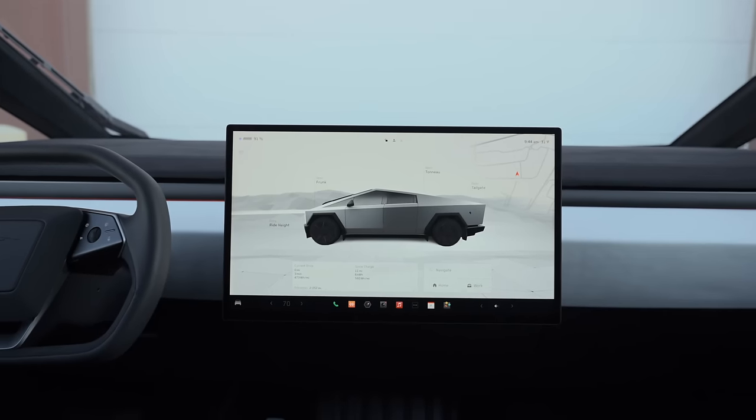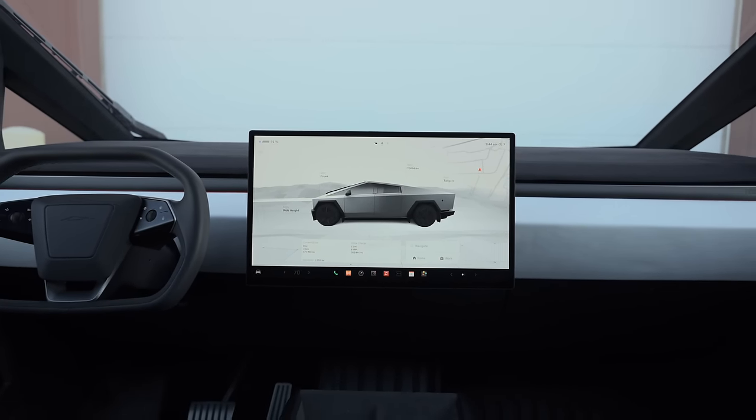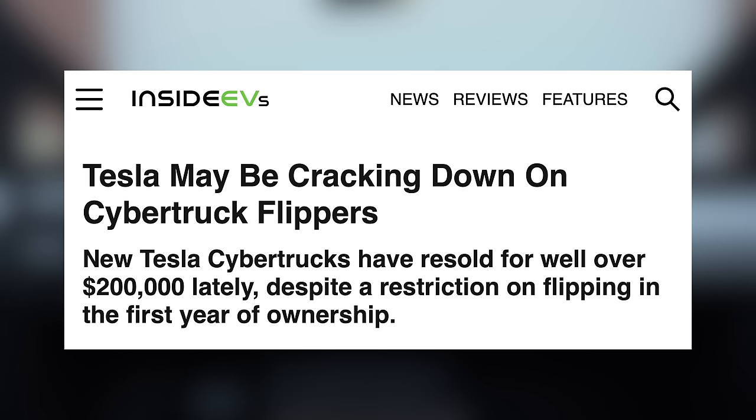The next question is whether we'll see Tesla taking legal action against those reselling, since it is something they're allowed to do according to their buyer's agreement. So far, they've been banning Cybertruck flippers from future Tesla purchases.